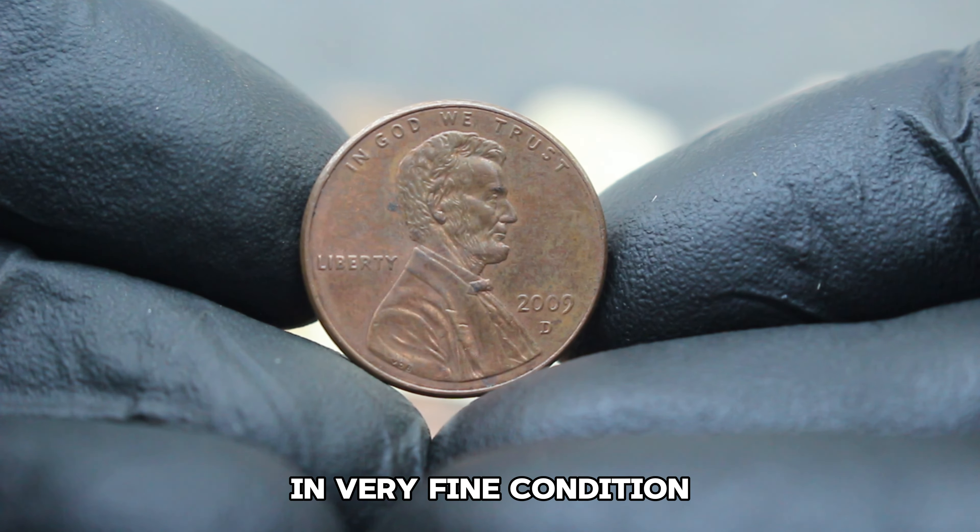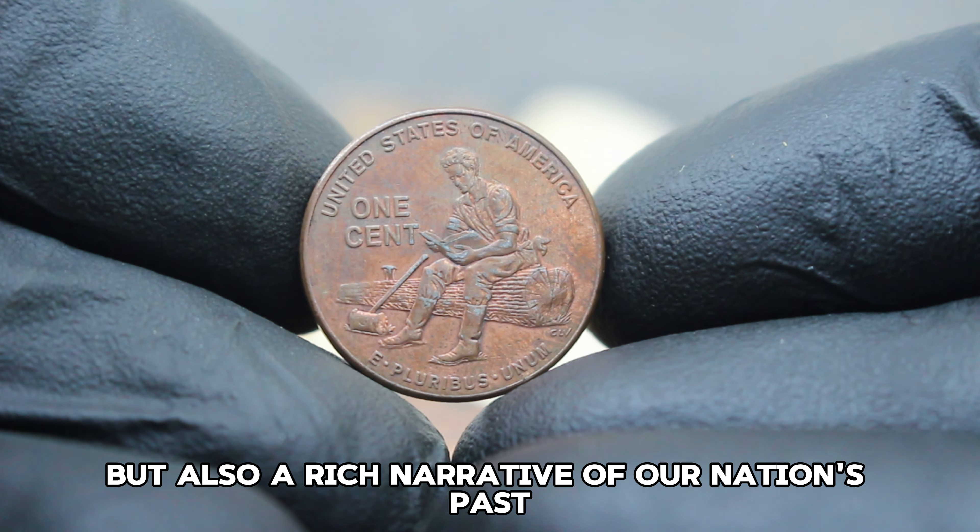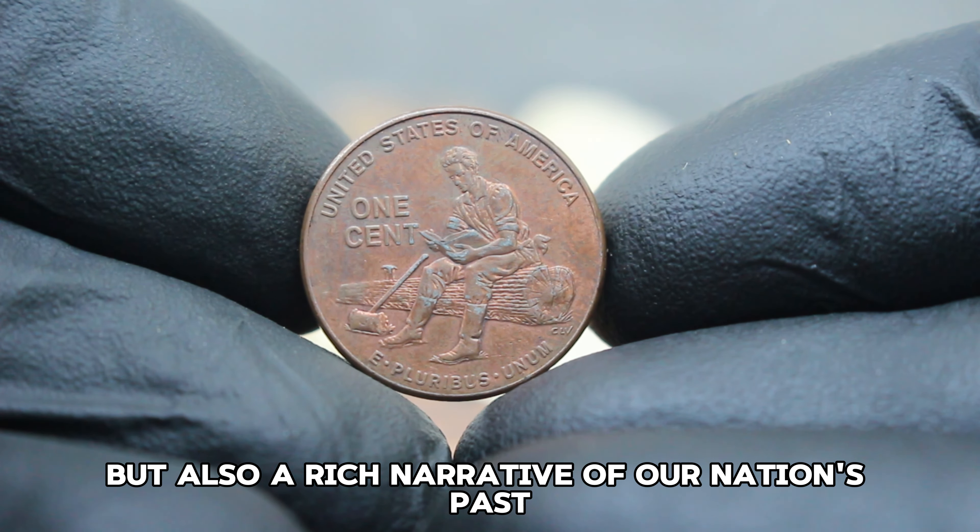The 2009 formative years Lincoln penny with the D mint mark in dirty condition represents not only a piece of numismatic history but also a reminder of Lincoln's formative years in Indiana. Its value in today's collector market reflects its significance to collectors and enthusiasts alike.